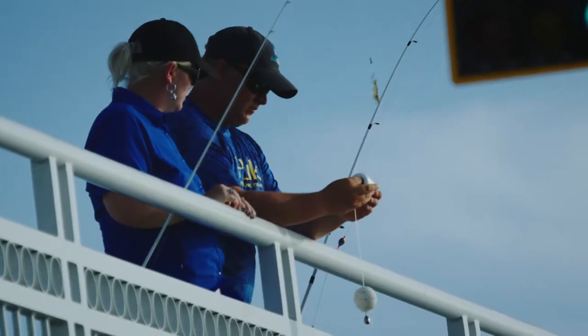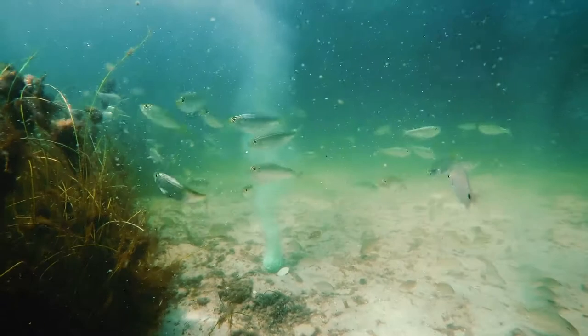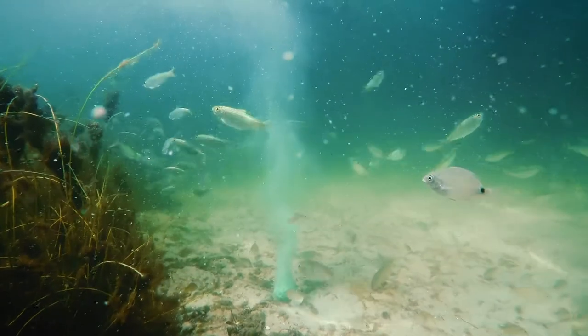Just toss Bait Cloud in the water and wait for the fizzing action, light reflective bubbles, and all-natural scents to drive nearby fish to your location and activate their interest in your bait.